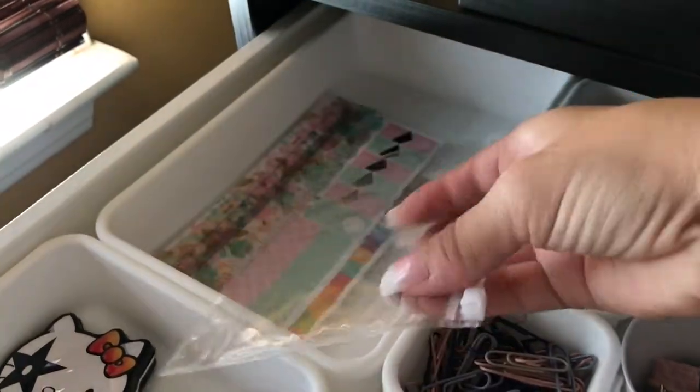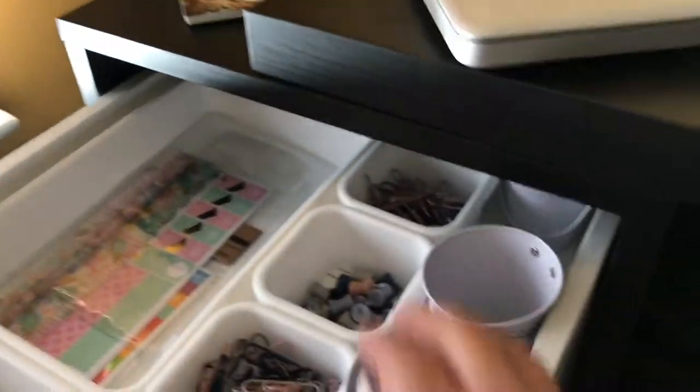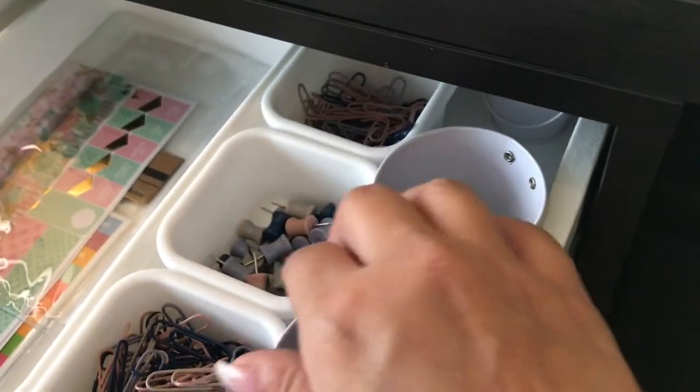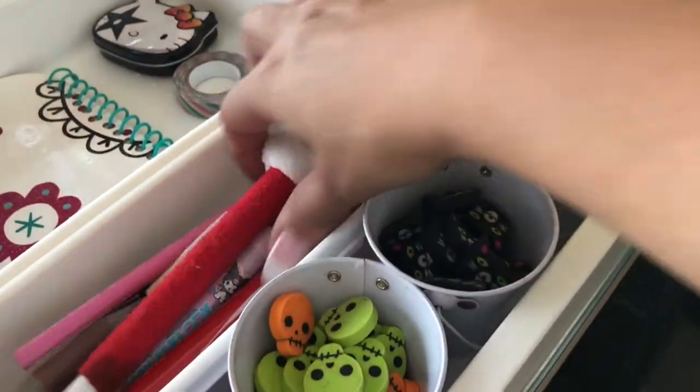I also have a small plastic pencil case that I might end up using in my planner by punching holes in it. In here I have some paper clips, some tacks for my cork board, and more paper clips.